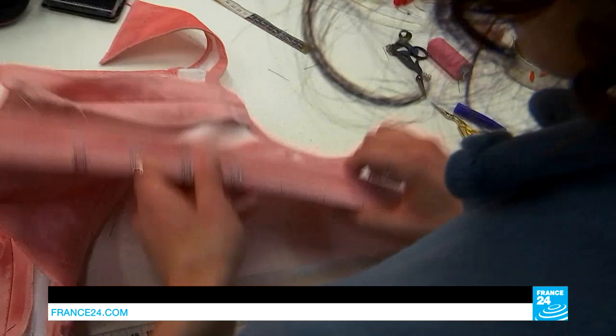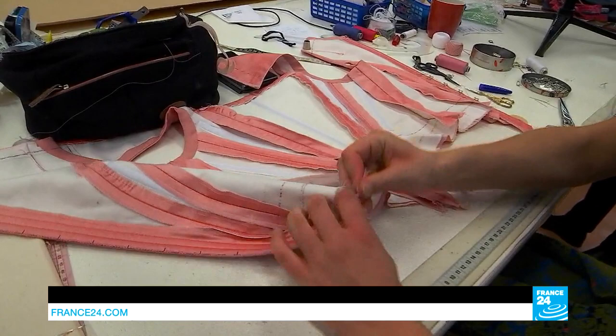When it comes to making the dancers' corset, there are rules to follow. Most of the time, they are all made with a frame. On the back, we always topstitch, and there are whale bones and these fasteners. Ballet can sometimes be very physical, and the costumes have to hold together well.